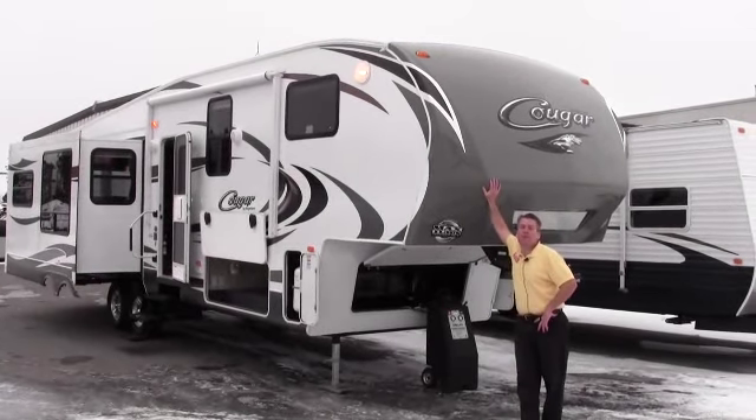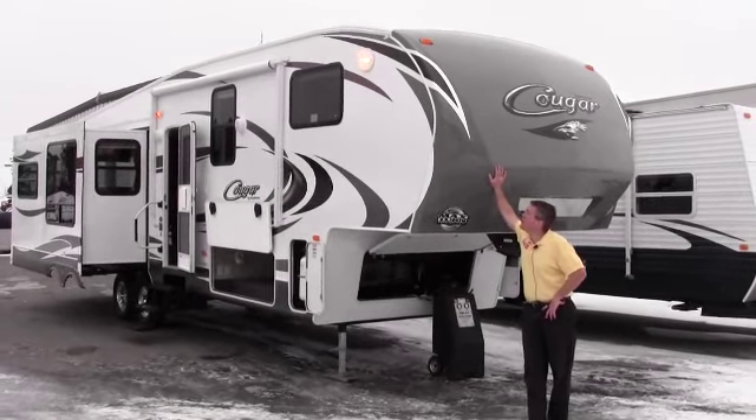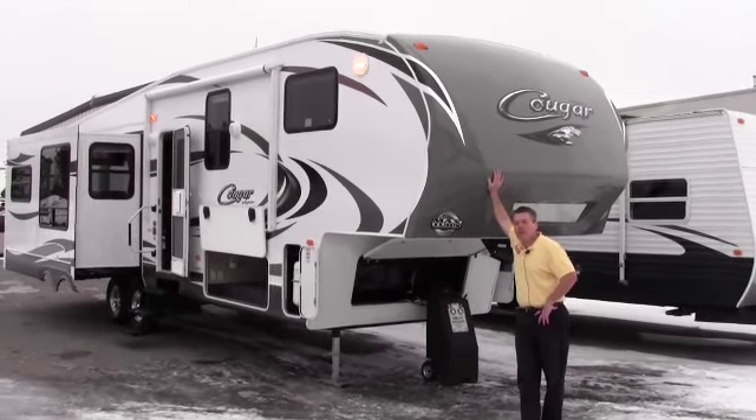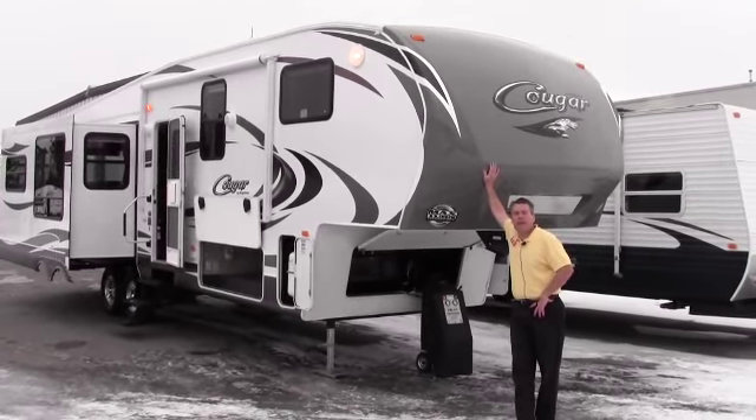Hello, my name is Andy Johnson. I'm at Bullion RV in Duluth, Minnesota. Today I'd like to take a little bit of time and show you our new 2012 Cougar 323 MKS.